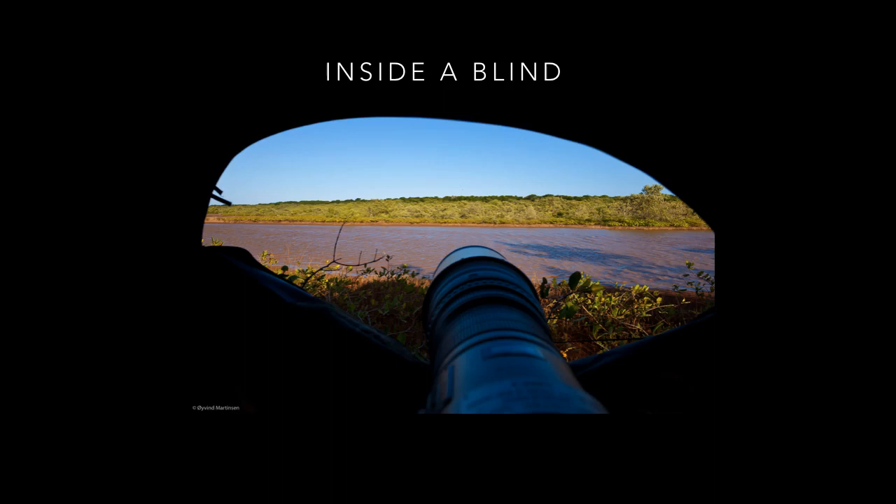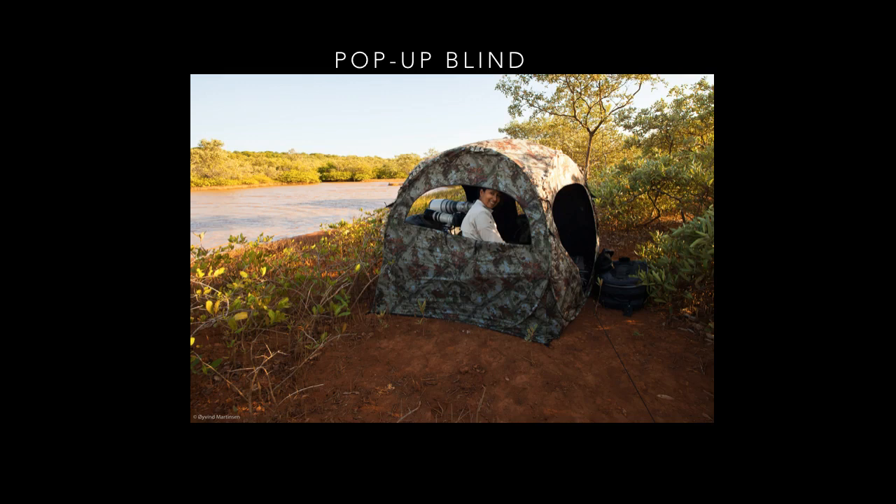Sometimes I use a blind to get closer to wildlife. This is how the view looks from inside the tent. This is a pop-up tent and my wife Cissa Gordon is inside it. The pop-up tent is easy and quick to set up and you can also pack it quickly. The next two images were taken from inside this tent on this trip.